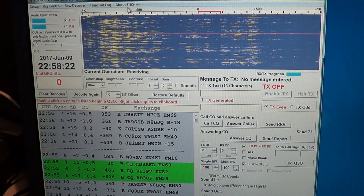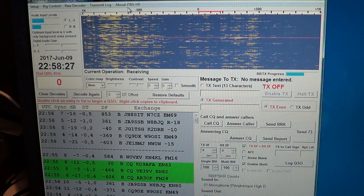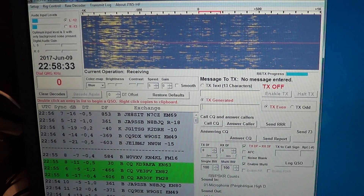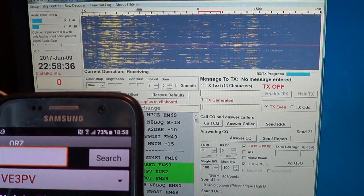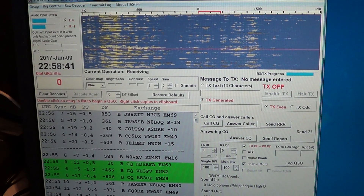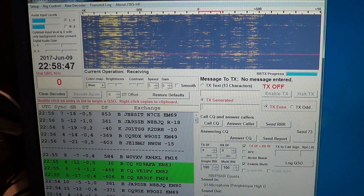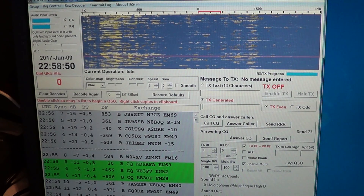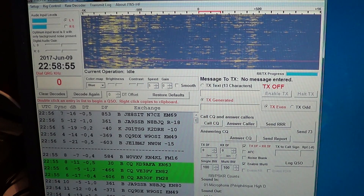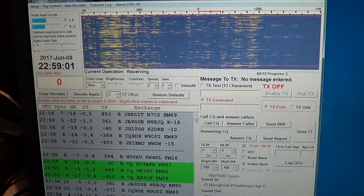VE3PV — I know that's from Ontario, Canada, but I'll look it up anyway. VE3 Papa Victor — searching it comes up as Rick LeBlanc in Windsor, Ontario, Canada. So when there's a sporadic-E opening like this, you can check where these stations are coming from and get a general idea of the propagation area.